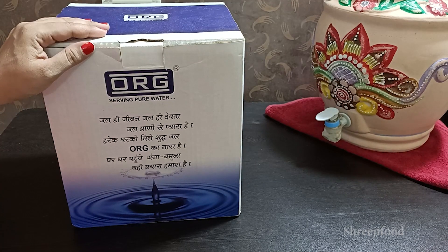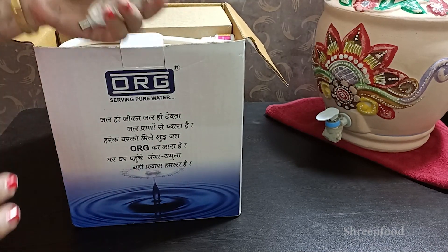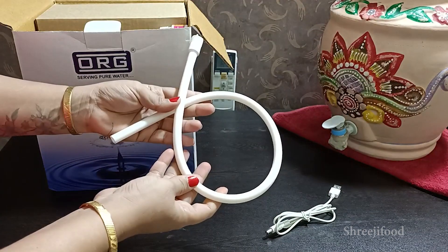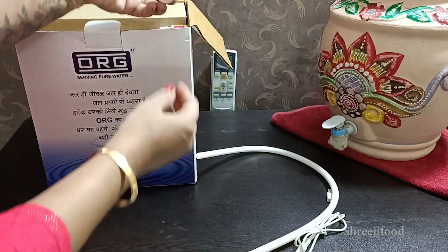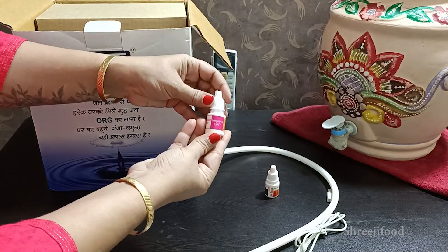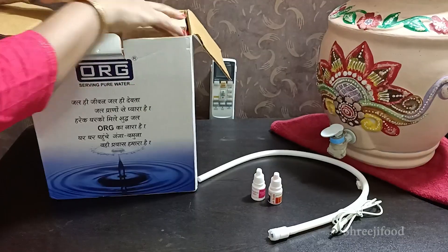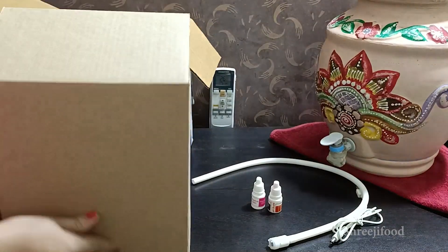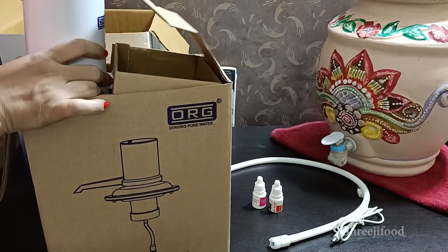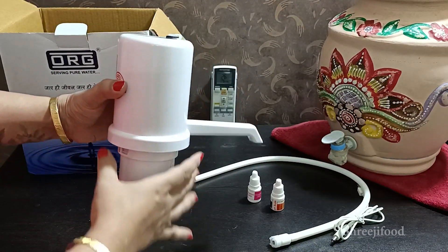This is the ORG alkaline water filtration. I will show you what comes in the box. There is a charging cable to charge the machine, a pipe, and two small bottles for pH testing and ORP testing that can be tested at home. This is the main machine — it is a patented, Made in India product.